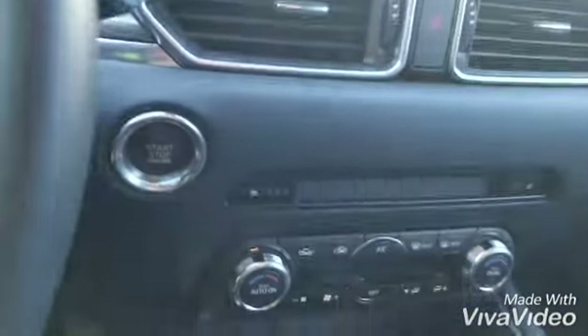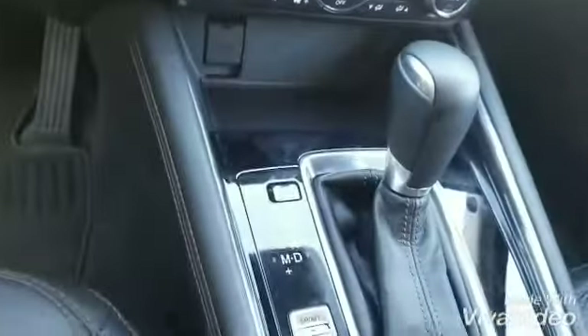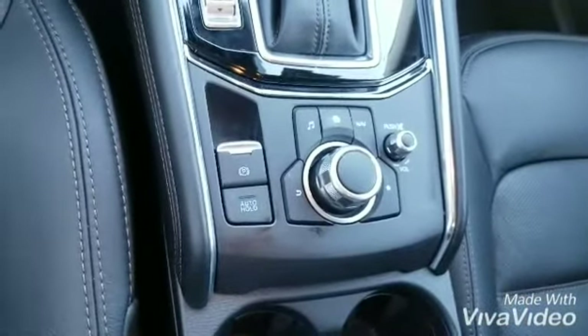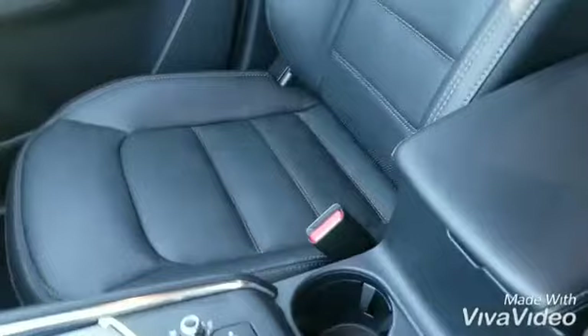This is your touch screen right here. Heated seats, dual zone climate control, sport mode, commander control, auto hold and parking brake.